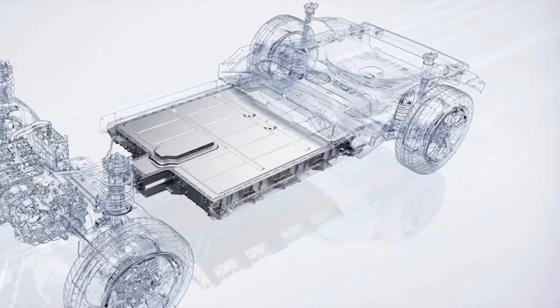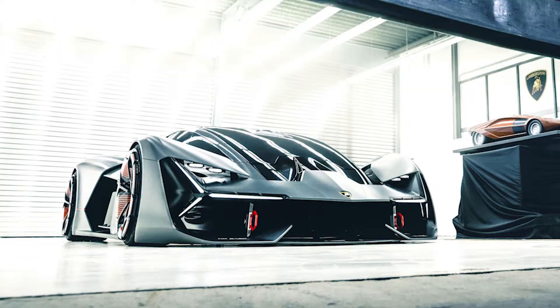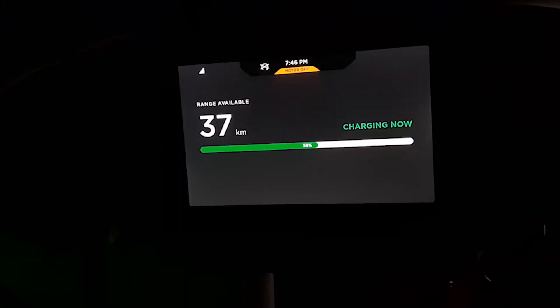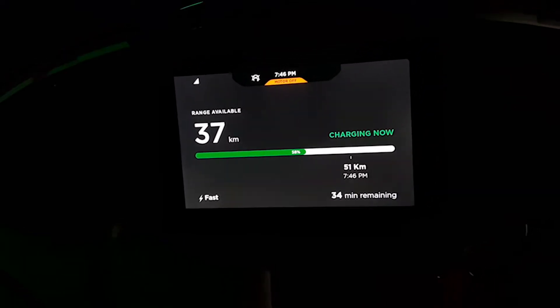Normal batteries usually have charging cycles up to 10,000 cycles before the battery completely or at least partially dies. Supercapacitors can blow past that number with a whopping 300,000 to 500,000 charging cycles, which is insane. But there is a catch — while lithium-ion batteries can hold a single charge for a longer period of time, supercapacitors can't, and they do discharge quickly.